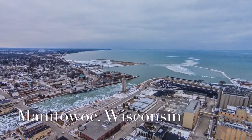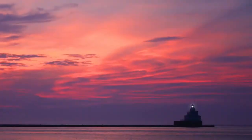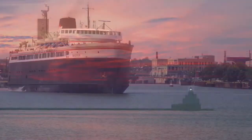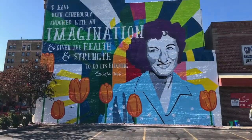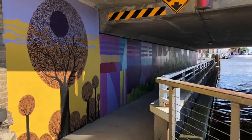Manitowoc is a beautiful city located along the coast of Lake Michigan. It is a city filled with beautiful sights like the Manitowoc Lighthouse. People from all over come to visit Manitowoc and Wisconsin. All around Manitowoc you can find the presence of art, like these murals.